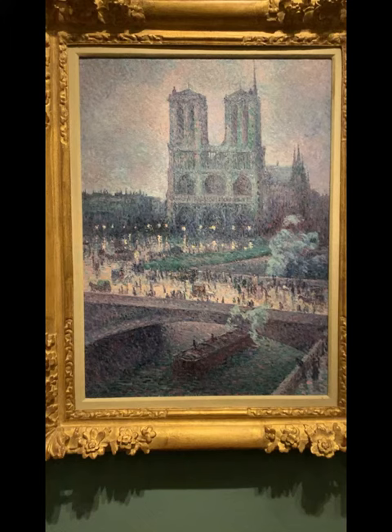It sticks to the Neo-Impressionism movement with its short dot-like strokes that blend together to make an overall image. In just one to two daubs, Luce creates an entire person, and he uses other daubs of varying colors to provide depth and texture to things like the river and the grass.